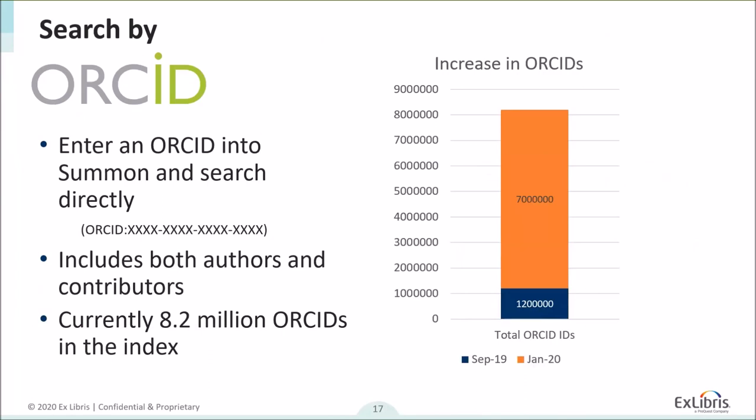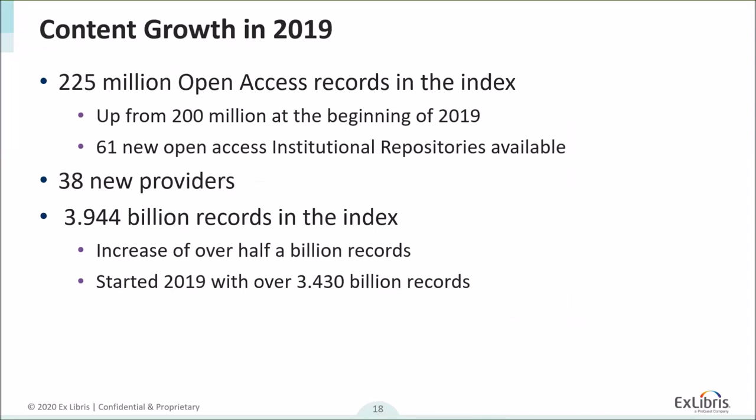We now have the ability to search by ORCID. If the ID is in the metadata, you can find it directly by searching ORCID colon and then the ORCID ID itself. This searches both authors and contributors and is based on the metadata we have in the index. We're working to get more IDs into the index — just before CDI launched, we increased ORCID records from 1.2 million to 8.2 million, adding over 7 million records in about three months. The content also grew immensely: up from 200 million records at the beginning of 2019, we added about a quarter of a billion open access records, 61 new repositories, 38 new providers, and increased the index to almost 4 billion records.